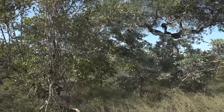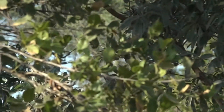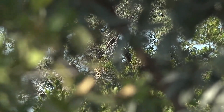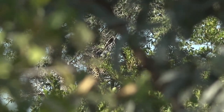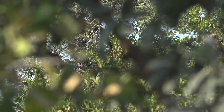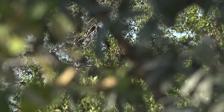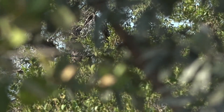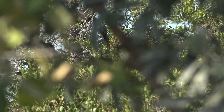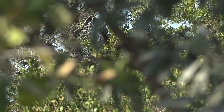Ladies and gentlemen — up in the tree, we have Shudulu with a tree kill! The cub is there too! She's just brought her cub up the tree to the kill. We're told that the cub was hidden here somewhere and it just came up now with her.